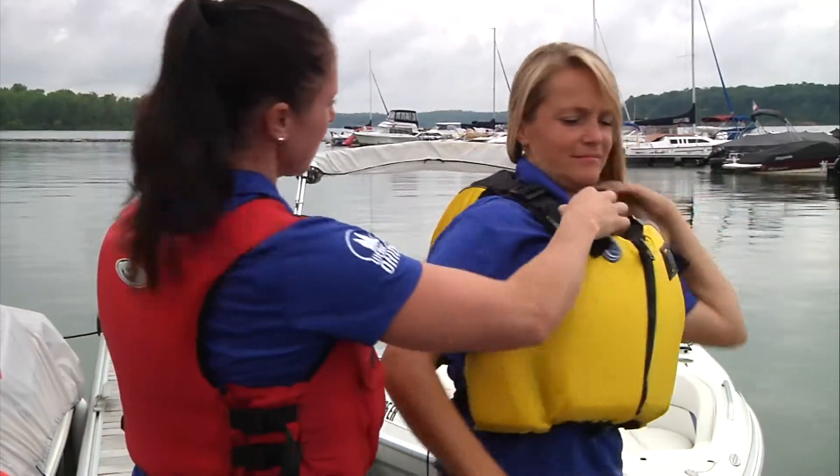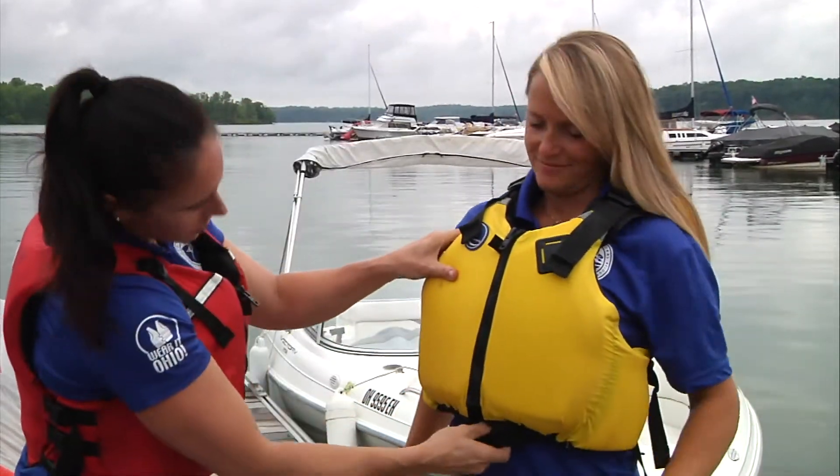Take extra special care to make sure that all children are securely fastened in an appropriate jacket. Now you're ready to have some fun on the water. But remember, the most important thing about your life jacket is that you're wearing it. Let's wear it, Ohio.